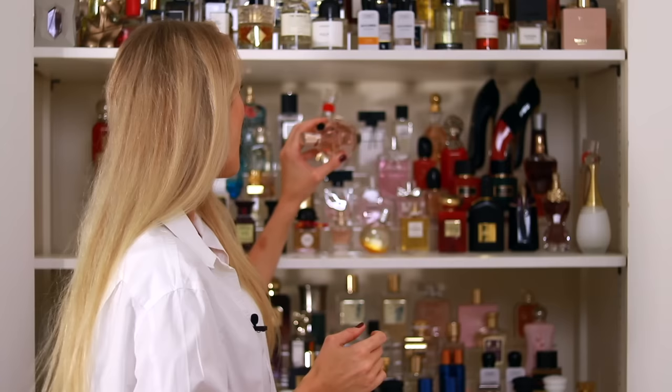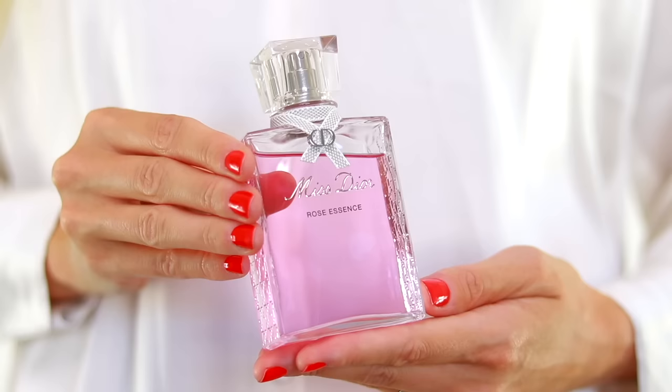We also have some Dior here: Miss Dior Rose Essence, the new addition to the Miss Dior collection. This is a special perfume for me — I purchased it as a gift to myself for reaching 100,000 subscribers on YouTube, so thank you all for your support. This perfume is stunning; a very bougie rose water, quite expensive for what it is, but a very nice quality rose water from Grasse made of centifolia roses. It's delicate, soft, doesn't last on the skin, but it smells really lovely — very Dior, feminine, elegant, chic.